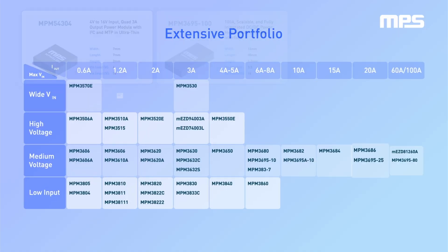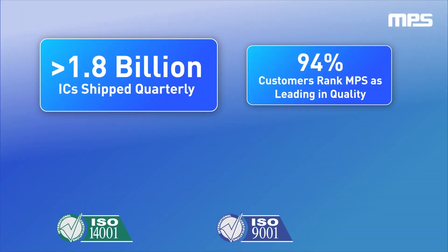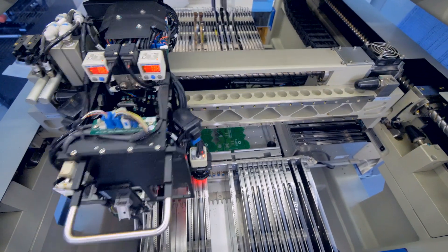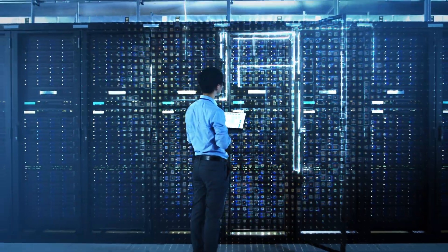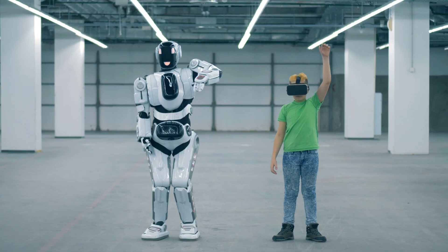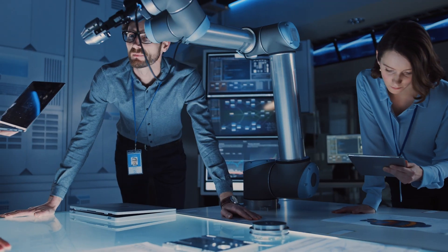With a broad power management portfolio of thousands of parts, we provide robust solutions with industry-leading quality under 0.1 ppm for EC parts. This is why the world's largest OEMs, data centers, automotive suppliers, gaming consoles, and other top innovative companies trust us to supply the best power management for their designs.